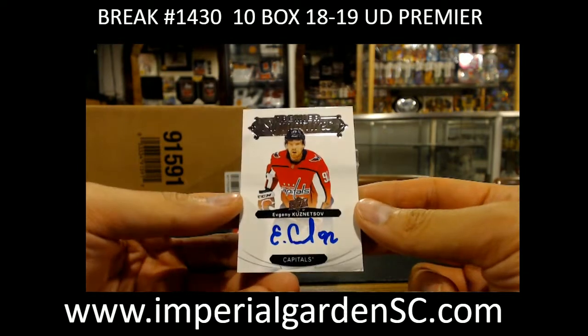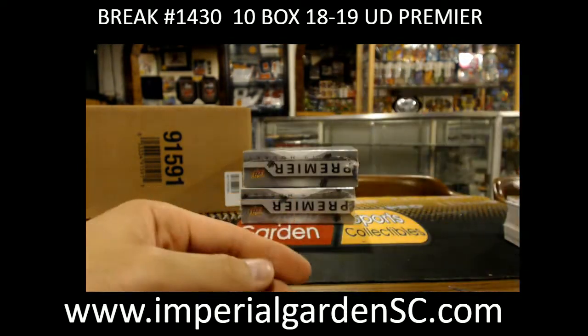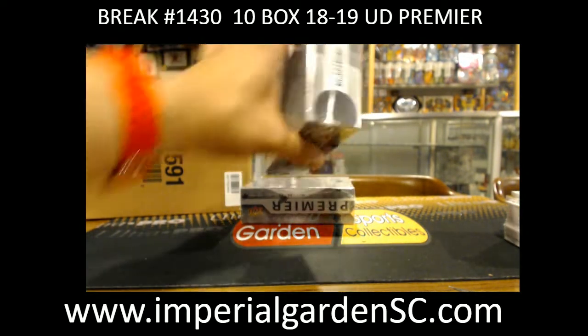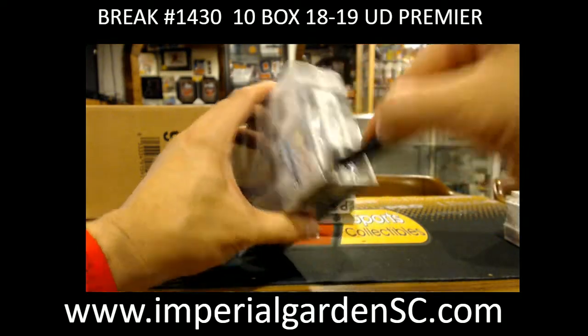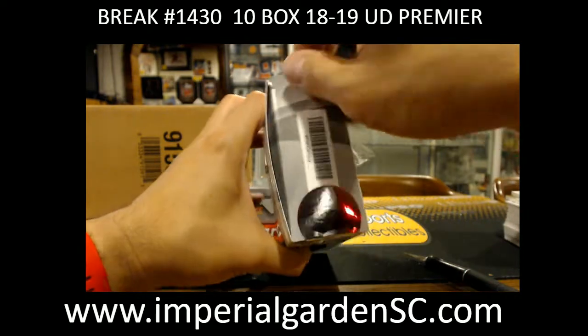A Premier Signature of Evgeni Kuznetsov for the Capitals — he had to spend a few games at the start of the season, four years or something, related to an IIHF white powder incident.